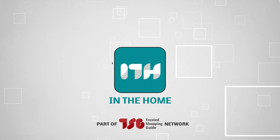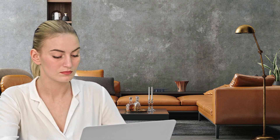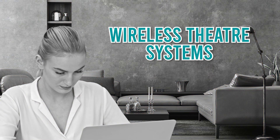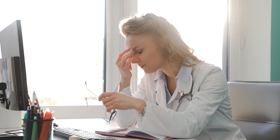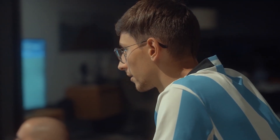Welcome back home enthusiasts, we're TrustedShoppingGuy.com and today we're in the home. In this video, we will be sharing with you our best wireless theater systems. After a long, exhausting week, I guess we can all agree that the best way to unwind is to watch the latest thrilling series or stream your comfort playlist in front of a fireplace display.